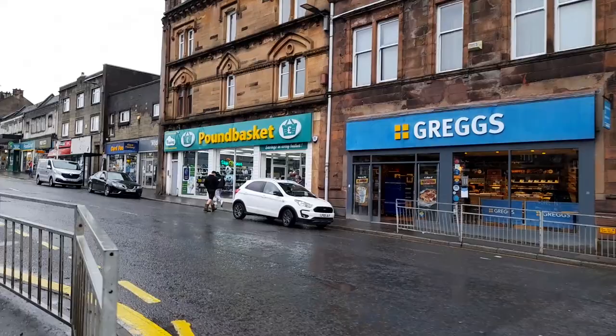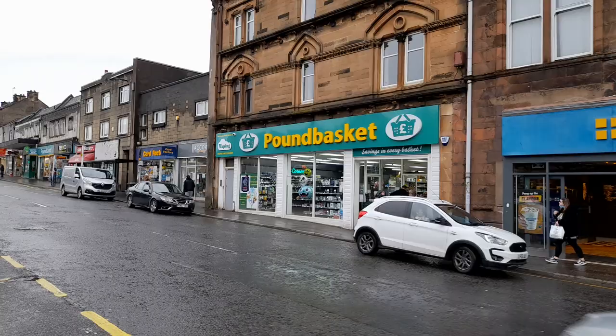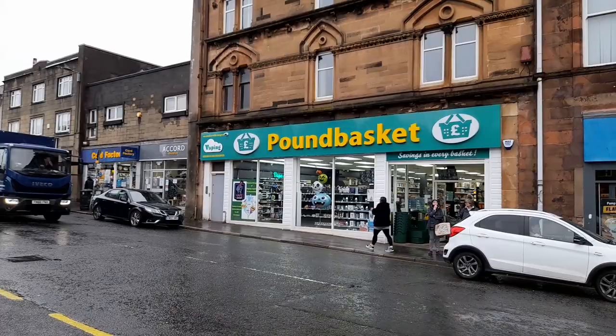Every Scottish town has got to have a Greggs as well - it's compulsory. So here we've got a Pound Basket. I've not actually heard of this shop - Pound Basket. Let me know, is that anywhere else? More or less it's a pound shop but they sell other stuff as well. It's quite affordable.